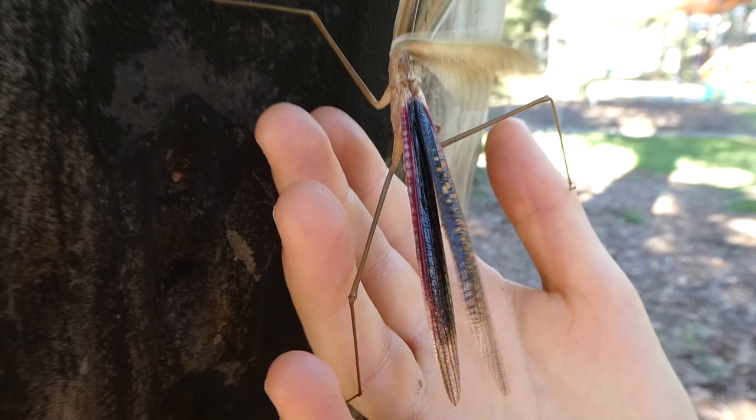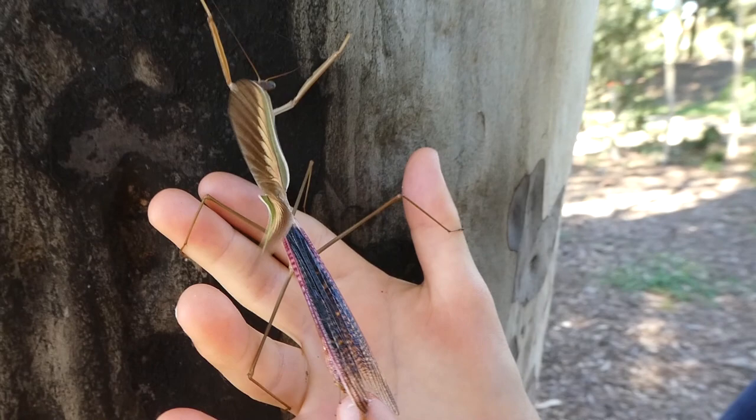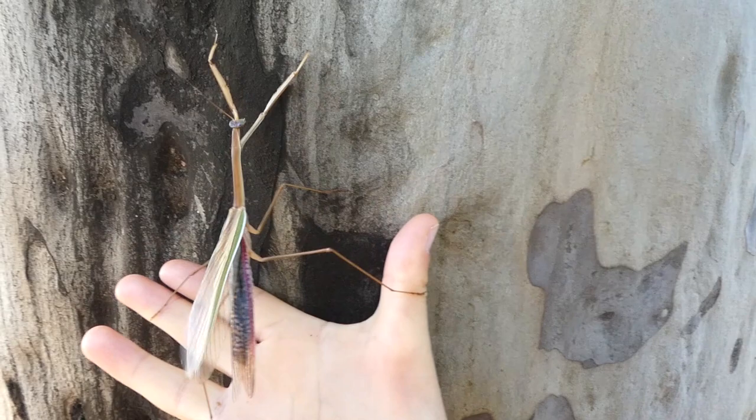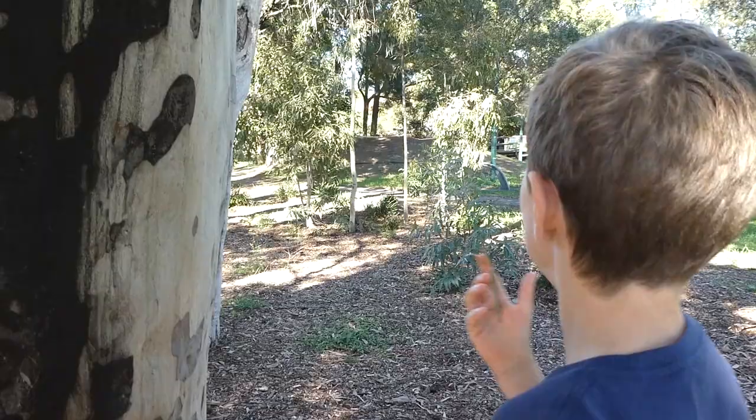I'm not sure if this one is going to fly away. Quite pretty indeed — its wings are purple and everything. I just need to get it to go on. I don't think it can climb onto this tree so well because it's all smooth, so I'm going to take it to another tree.